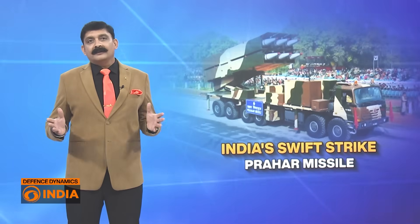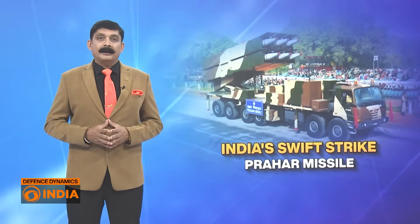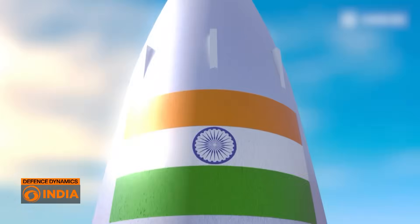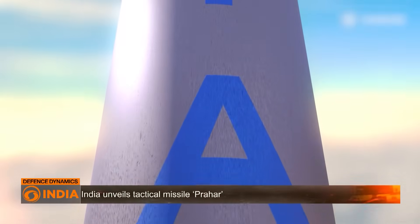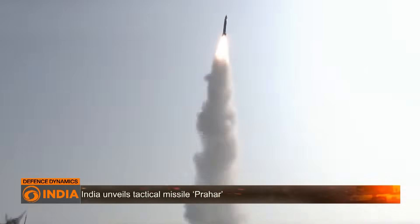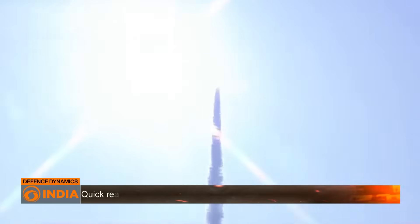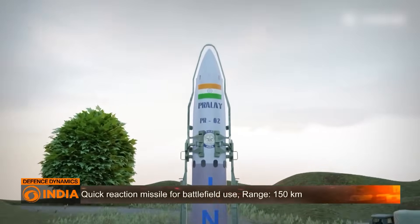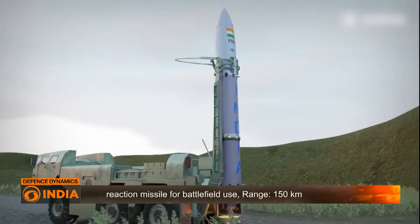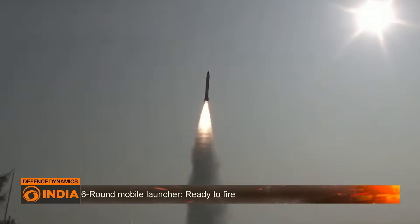India is sharpening its battlefield strike capabilities with an indigenous solution designed for rapid response and precision. Meet Prahar, the tactical surface-to-surface missile that promises speed, accuracy and flexibility. While it may not make global headlines like intercontinental systems, Prahar plays a crucial role in India's evolving doctrine of conventional deterrence and high mobility warfare. It's a game-changer.